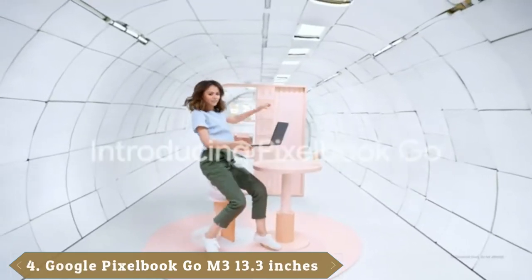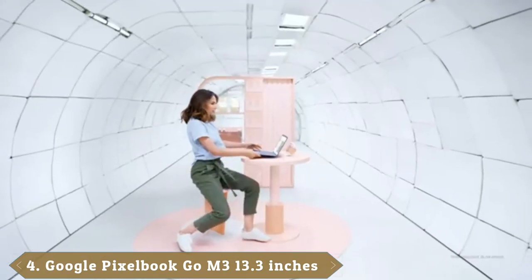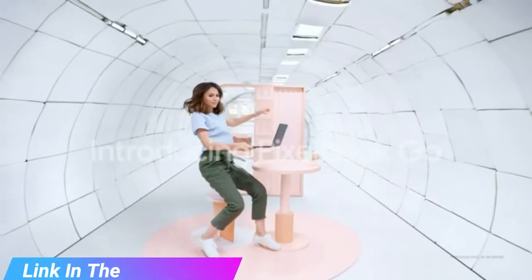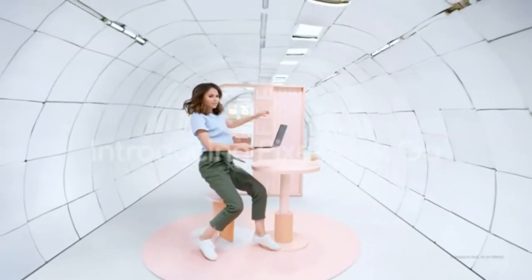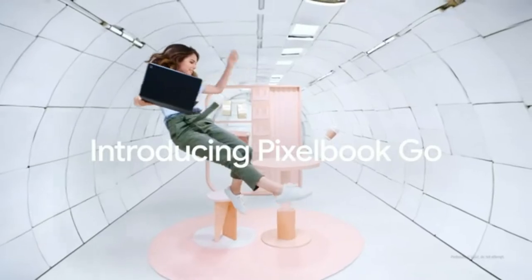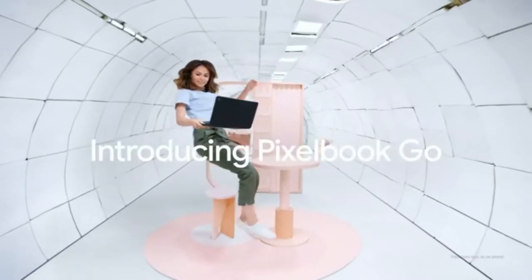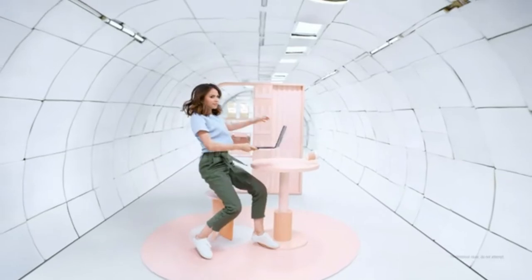Next at number 4 we have the Google Pixelbook Go, easily one of the best Chromebooks you can buy. Google's laptop is super slim and light at just 2 pounds, and it sports an easy-to-grip design. The extreme portability extends to its battery life, lasting a very impressive 11 hours and 29 minutes on our web-surfing battery test. Other highlights include a vibrant 13.3-inch display and solid performance from its Core M3 processor — a Core i5 option is also available. The speakers aren't stellar, but overall the Pixelbook Go is a great option.